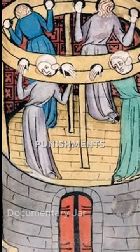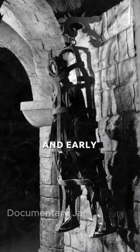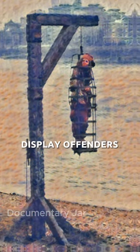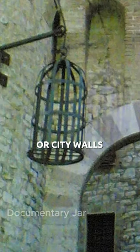Most chilling medieval punishments. The suspended iron cage was a punishment and execution method predominantly used in medieval and early modern Europe. Crafted with iron bars, these cages were specifically designed to publicly display offenders, suspending them in public places, sometimes even from buildings or city walls.